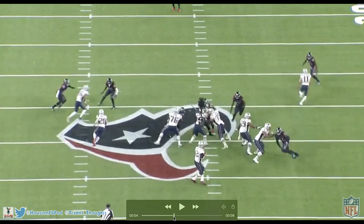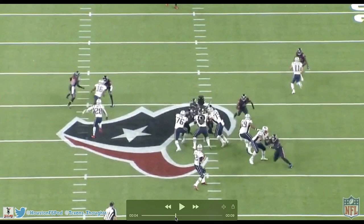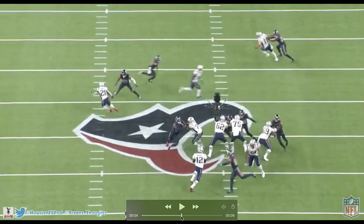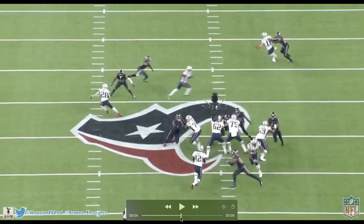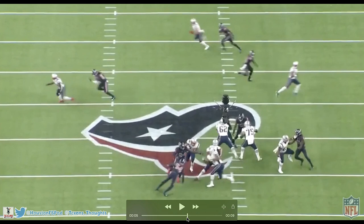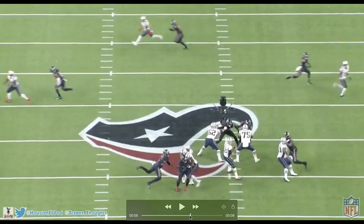Jacob uses his left arm to swipe away Marcus Cannon's right hand, and his right hand to beat Cannon's left hand — a two-hand swipe to get him off. Then he does what he always does: dips that shoulder down and rips his arm through. He gets a free run at Tom Brady, who — oh no — gets away. The problem is Jacob gets low but then stands up, so he can't bend properly and runs more in a straight line. Brady's able to avoid him, and Jacob appears to take a hit on his ankle. That doesn't look okay.